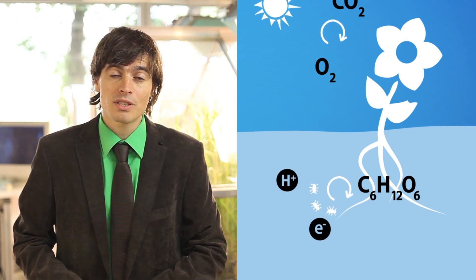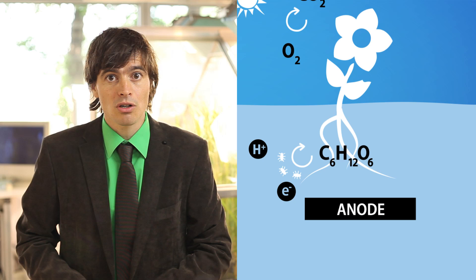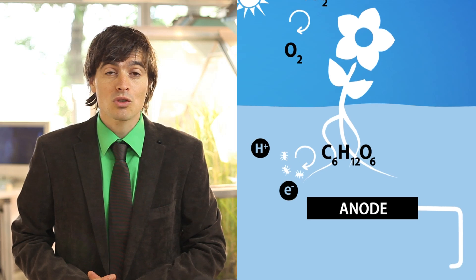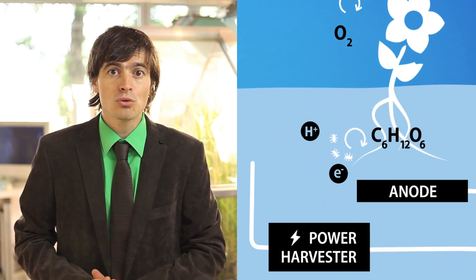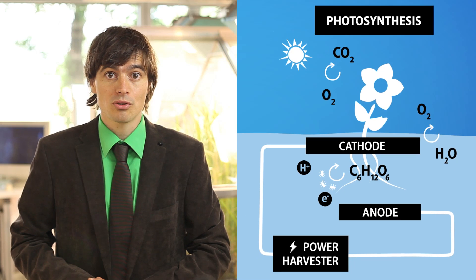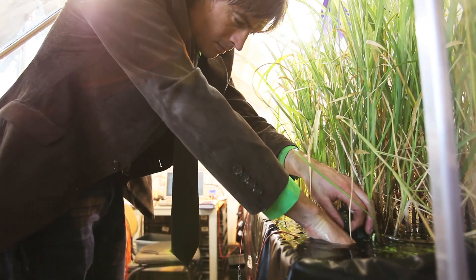In this process, electrons and protons are produced as a kind of waste product. By providing an inert carbon electrode, we can harvest these energy-rich electrons. In our technology, the electrons flow through a power harvester to the cathode, where oxygen, protons and electrons meet to produce water. So, by easily placing two carbon electrodes in the soil, we can produce literally green electricity.